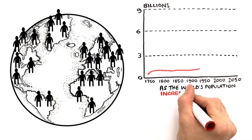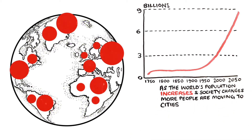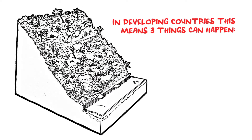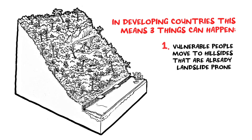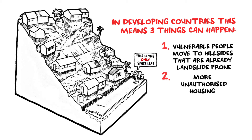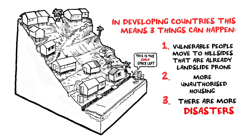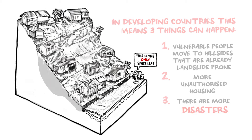As the world's population increases and society changes, more people are moving to cities. In developing countries, this means three things can happen: the most vulnerable people move to hillsides that are already landslide-prone, there is more unauthorised housing with little adherence to building codes, and there are more urban disasters, driving increases in disaster-related losses, and the risk accumulates.